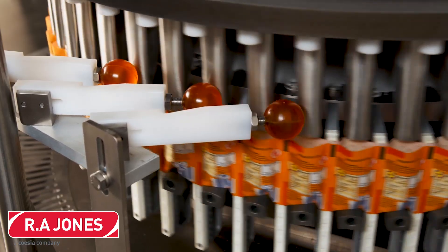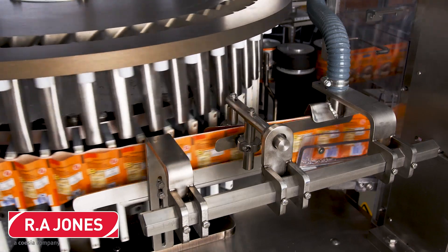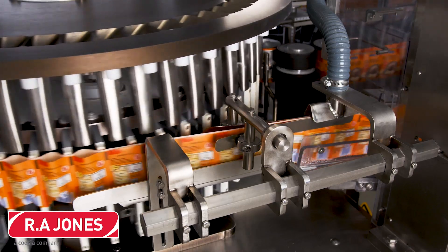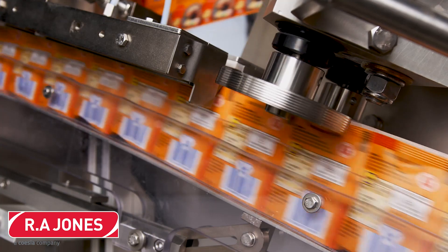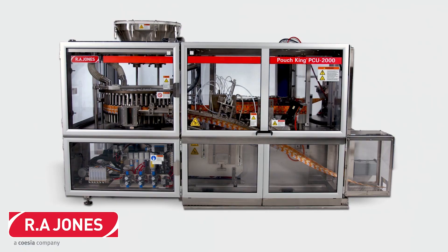With more than 40 years of experience and over 400 systems installed globally, R.A. Jones is a leader in high-speed pouching for food, beverage, and pharmaceutical dry products. In addition to what you see here, R.A. Jones are also experts in full production lines, including filling systems, integrated high-speed cartoning, and end-of-line solutions.